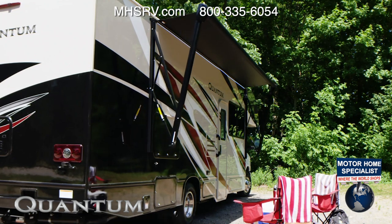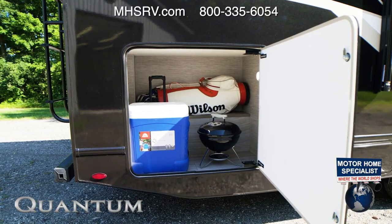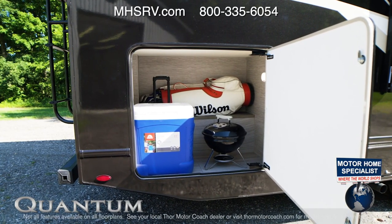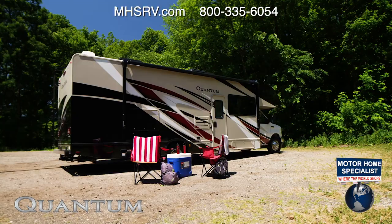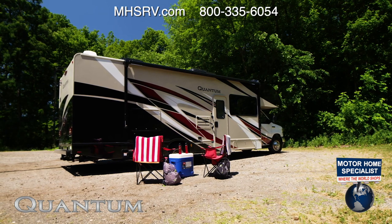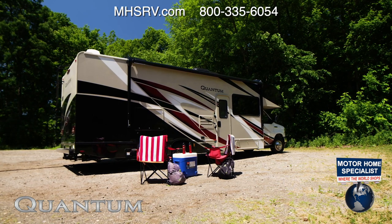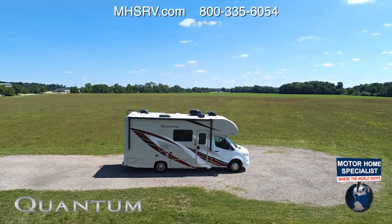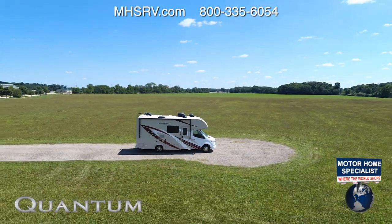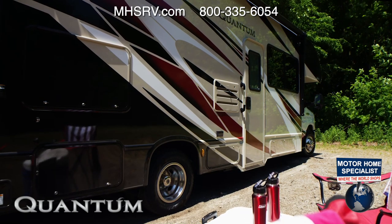That is a lot of gear out here, and the Quantum has a place for it. Look at the size of this storage bay — everything you need for fun on your trip can fit in here. There's an exterior propane connection when you feel like grilling out. 100 watts of solar charging is optional on the gas models and standard on the Sprinter. Also on the Benz, you have a 3,600-watt propane generator, and the gas models all offer up a 4,000-watt gas generator.